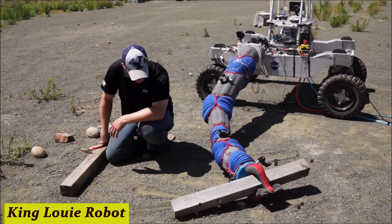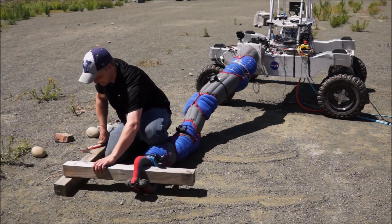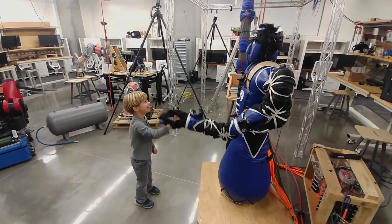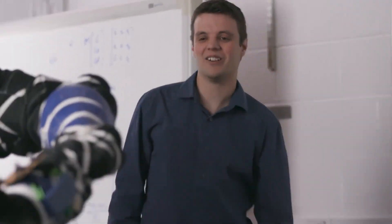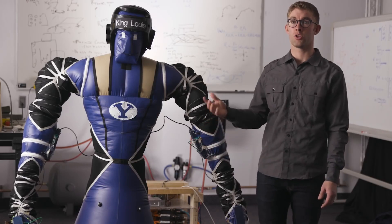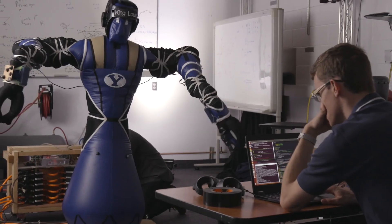Number 2: King Louie Robot. King Louie — the marvel of modern engineering and artificial intelligence. With its state-of-the-art design and cutting-edge AI, it's revolutionizing how we interact with technology. From assisting in hospitals to aiding in disaster relief efforts, King Louie is changing lives for the better.